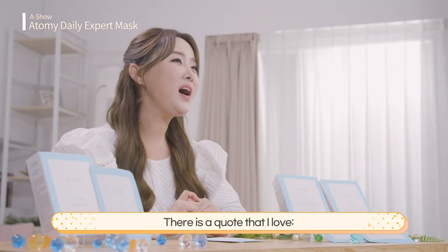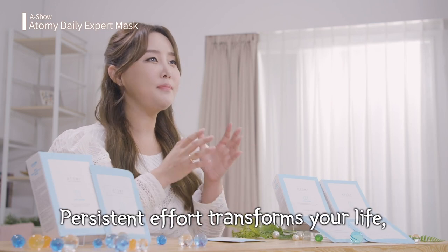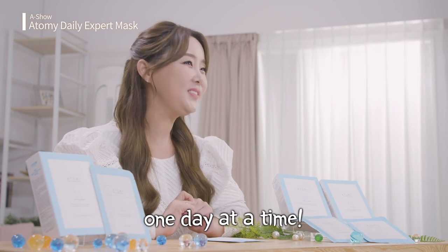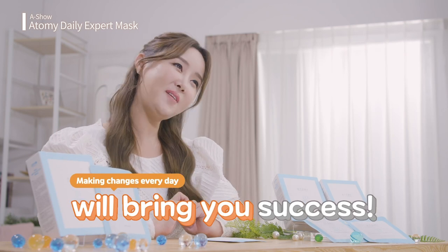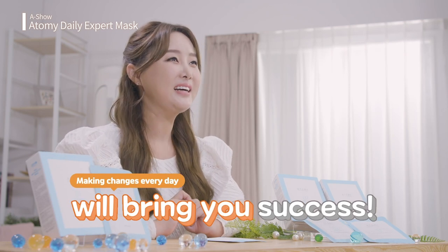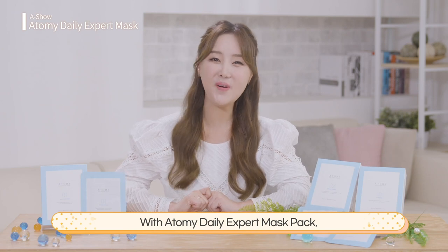There is a quote that I love: persistent effort transforms one's life, one day at a time. Likewise, I believe making changes every day will bring you great success. With Atomy Daily Expert Mask Pack, experience pleasant change and delightful excitement. This has been your show host, Rana Kim.